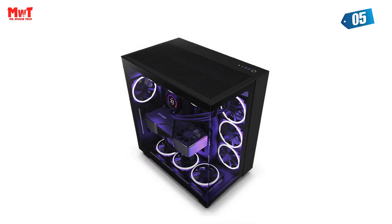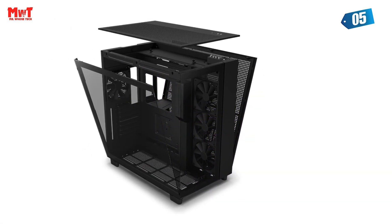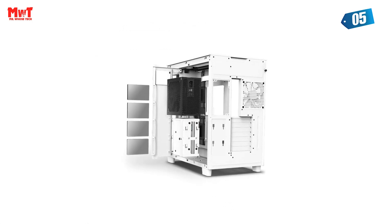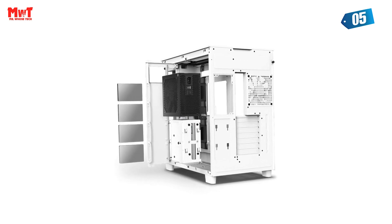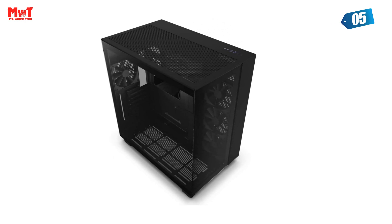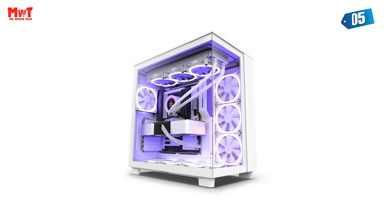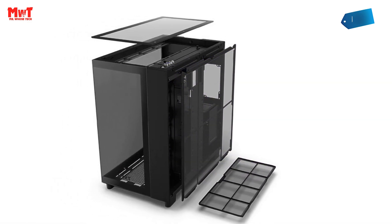Get ready to be blown away by the immense cooling potential of the Zext H9 Flow. Supporting radiators up to 360mm in the top, side, and bottom panels, this case can handle anything you throw at it. Whether you choose 10x120mm fans or 6x140mm fans plus 1x120mm fan, your system will stay cool and perform at its peak. The Zext H9 Flow PC case — where innovation meets performance, where style meets functionality.